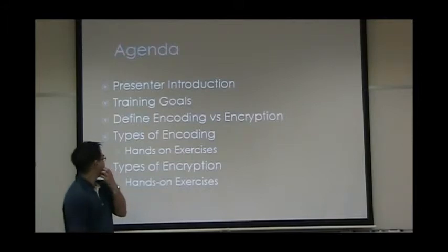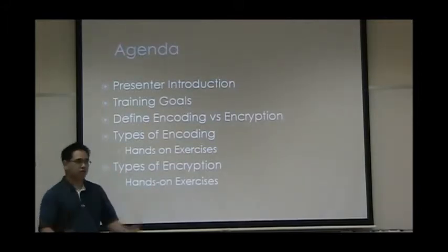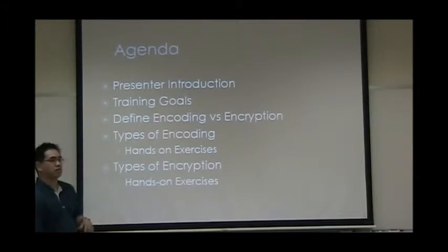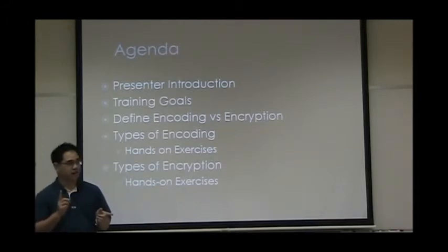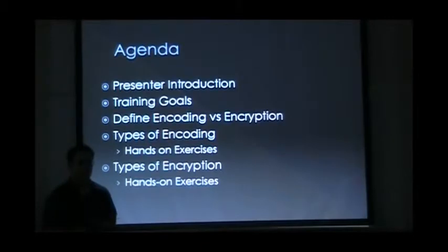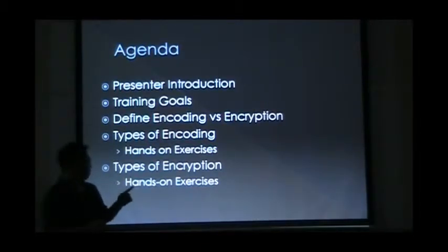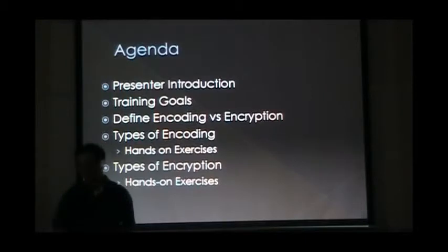So real quick, what I'm going to cover in this section: I'll go over some background on me, talk about some of the training goals for today. We'll go over finding the difference between decryption, encryption, and encoding. We'll look at some of the types of encoding we're going to have to deal with, then break for our hands-on. You guys can break up into groups — there's a bunch of files we'll practice on. Then we'll reconvene and go over some types of encryption you guys might see, and we'll do another hands-on exercise with that.